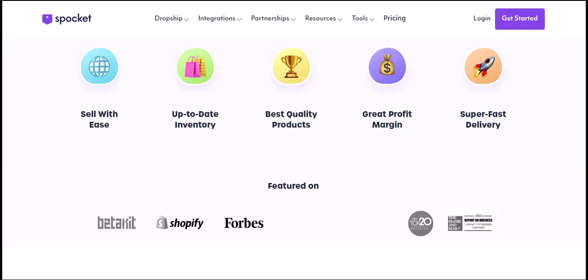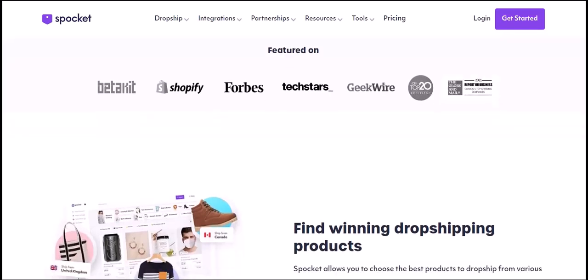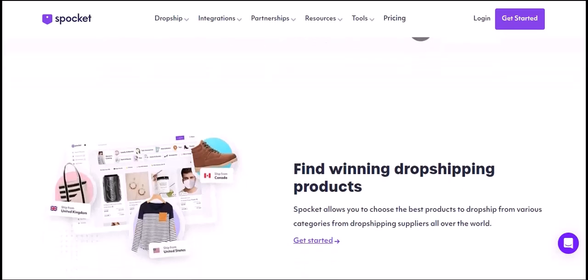Marketing your products: To drive sales, you need to effectively market your products. Utilize various marketing channels like social media, email marketing, and search engine optimization (SEO). Create engaging content, run targeted ads, and build relationships with your audience.